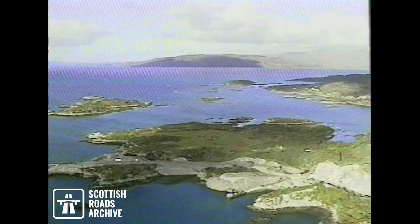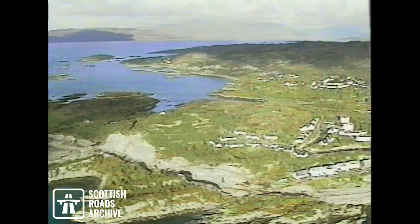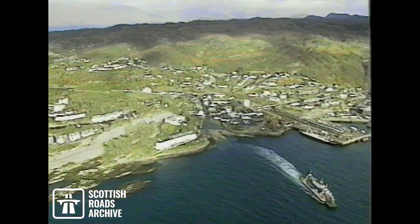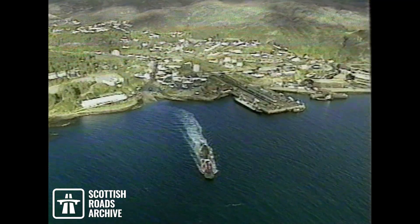Against this background of history, legend and landscape, the linking of Skye to the mainland is a challenge with many facets. The island is currently served by a ferry which, despite recent upgrading of the vessels, can't cope with summer peaks and is subject to interruption due to bad weather in winter.